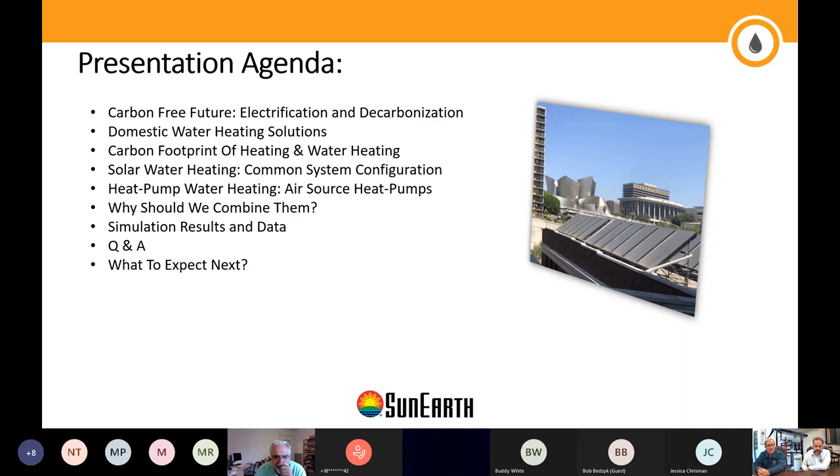We're going to look into general domestic water heating solutions — it applies to general heating solutions as well. We'll look into the carbon footprint attached to different solutions, then specifically into solar water heating systems and heat pump water heating, specifically air source heat pumps. Then we'll look into why these two technologies should be combined, because it's not always sunny — not in California, not in Philadelphia. We'll also look at simulation results from testing these systems in different environments, and then have a quick Q&A at the very end.